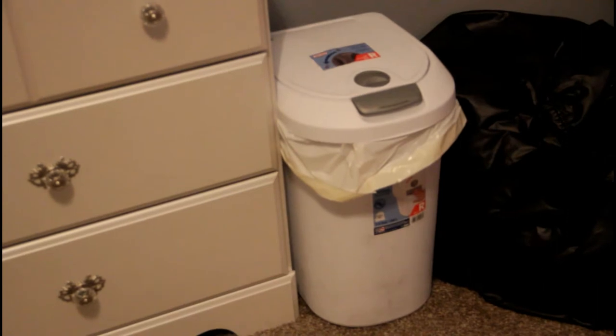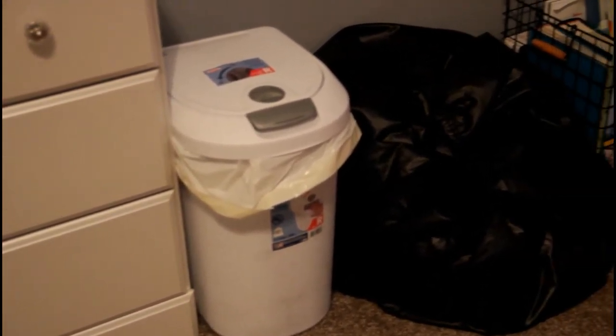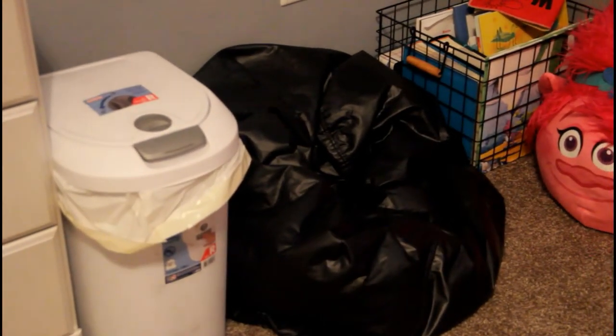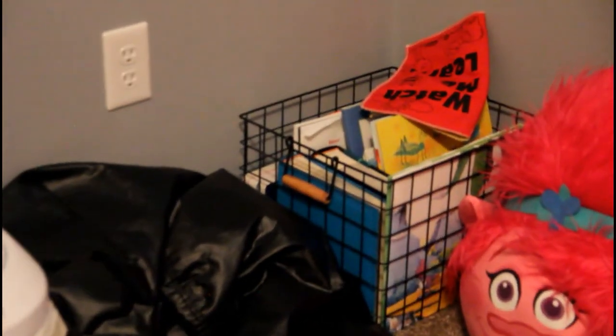Here is her trash can — we got a cheap trash can from Walmart and it works perfect for what we need it for. Sometimes it gets stinky and we have to take it out sooner, but it was cheap and it was worth it. We have a little reading nook over here for her.